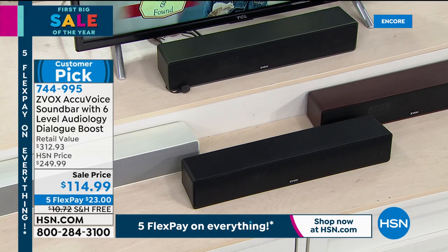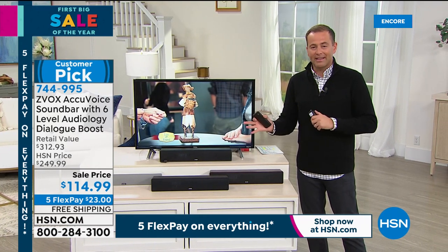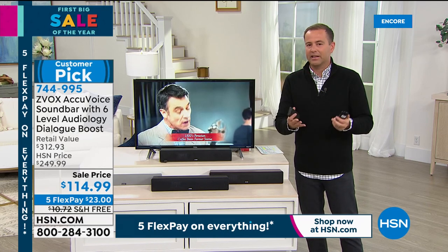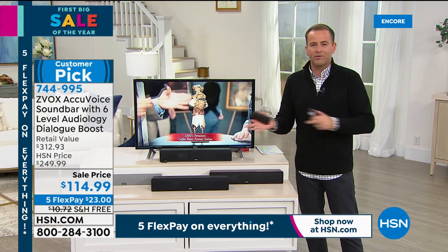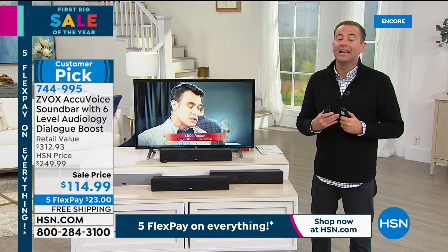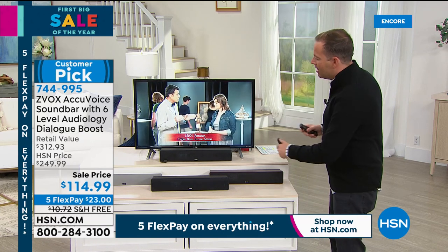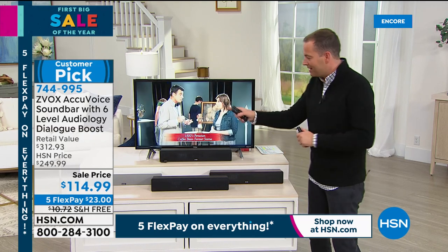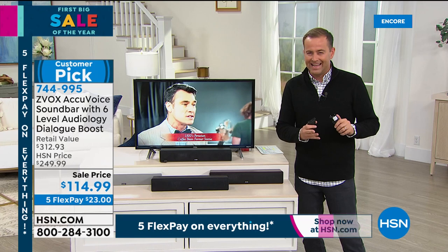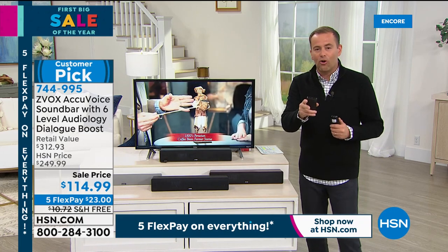This really is a wonderful product to demonstrate here in the studio because it speaks volumes in terms of the difference it can make. If I won the Powerball, I would send everybody watching one of these. One of my great joys in life is watching TV, but I don't like it when I can't hear it properly — and for so many of us, that is an everyday problem. If you want to order it tonight — it's the first big sale of the year — they took it down to $114.99. They're also adding in free shipping and handling. The FlexPay means $23 gets it home to you.